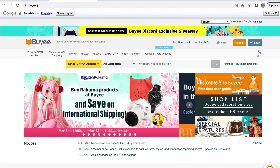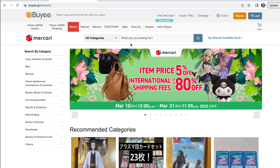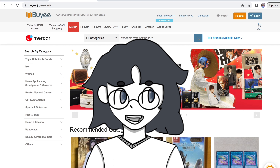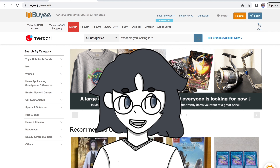Now moving on to my Japanese proxy service — I'm going to be shopping on Mercari Japan. That's just my personal favorite go-to place. If you guys want a tutorial on how to use a proxy, I'll be glad to do one in the future. The one tricky thing about it is that you have to search in Japanese.